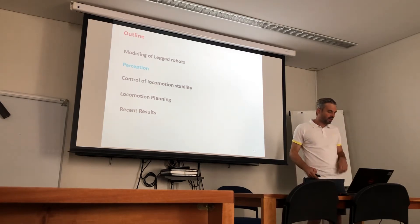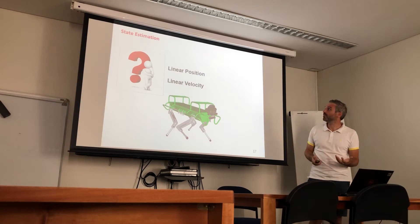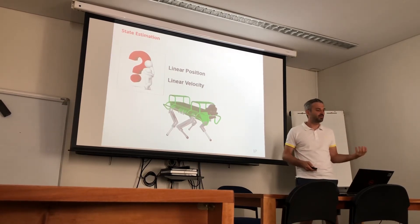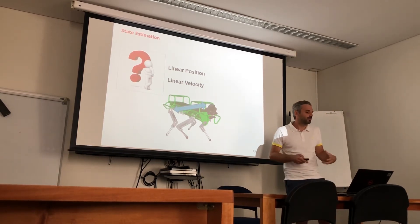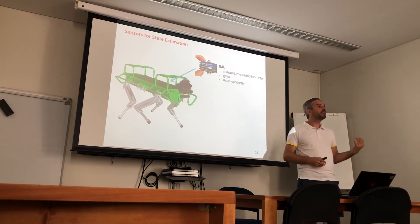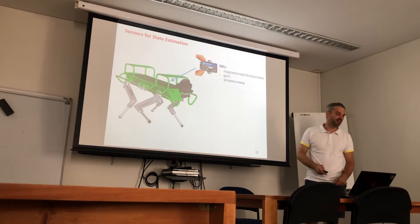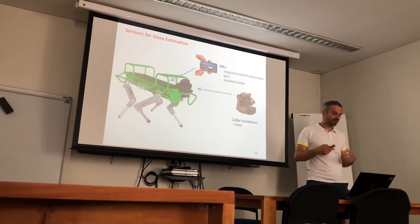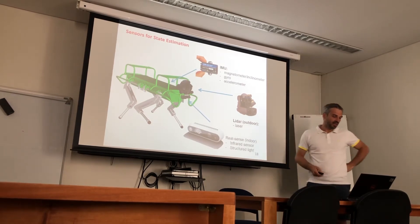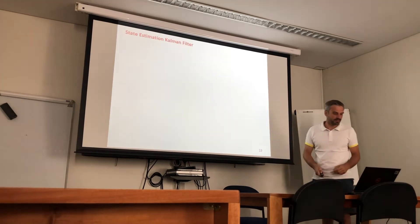Let me give you a quick tour on the perception side. Because we have a floating-base robot, we have some unobservable states — specifically linear position and linear velocity — so we need state estimation to get estimates of these two quantities to close the loop in control. The sensors used are an inertial measurement unit comprising an inclinometer to get base orientation, a gyro to get angular velocity, and an accelerometer to get linear acceleration. We can also have vision sensors — either LiDAR laser giving a sparse 3D point cloud, or RGB-D sensors like RealSense giving higher quality point clouds at shorter distances.